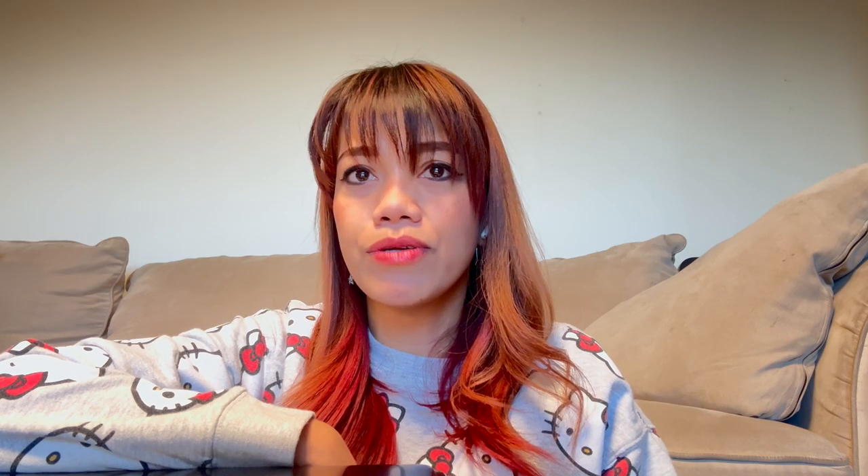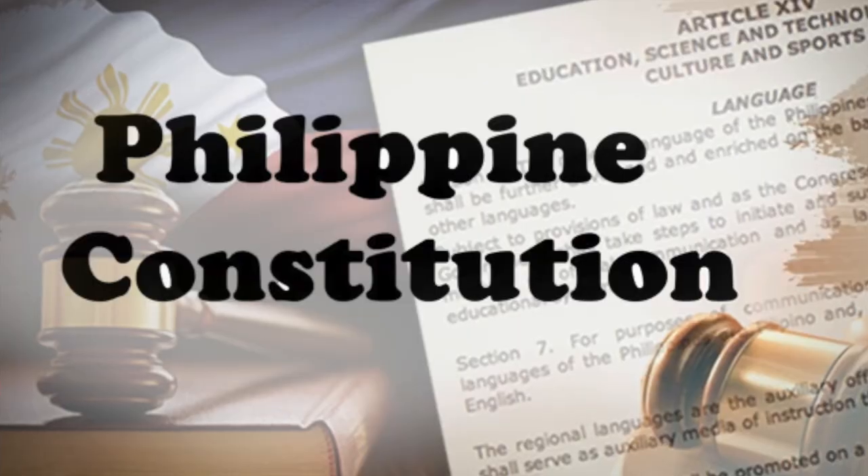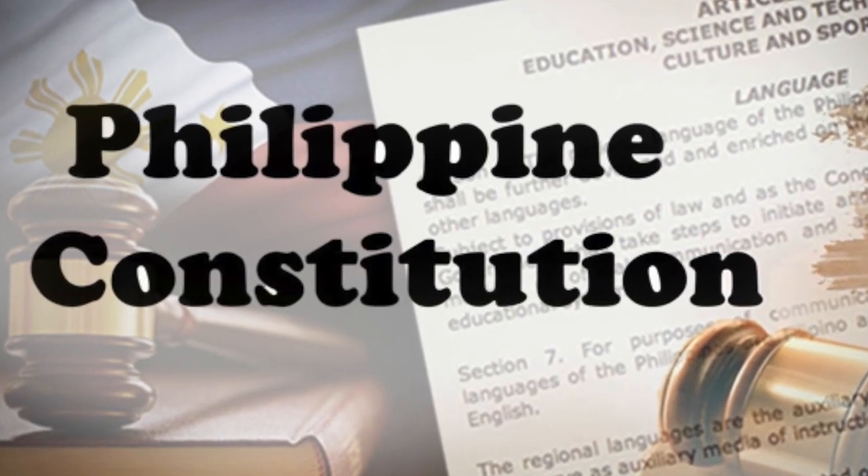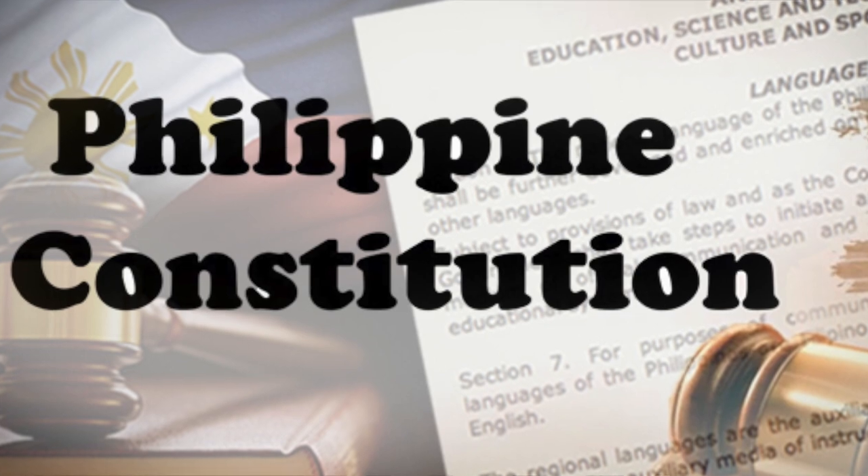This led to the Spanish-American War and the eventual transfer of the Philippines from Spanish to American control. The fourth similarity is the transition to new forms of governance — both countries, after gaining independence, faced challenges in establishing stable governance structures. And lastly, despite achieving independence, both countries faced ongoing challenges related to governance, identity, and socioeconomic development.